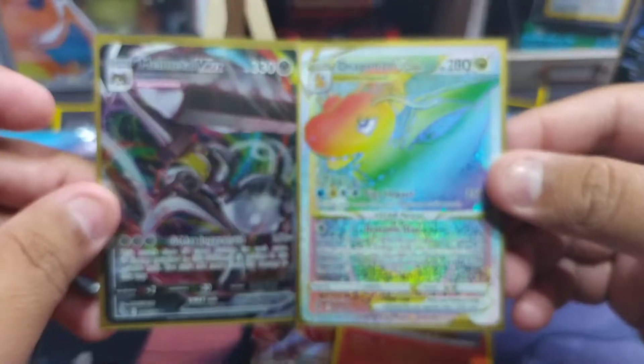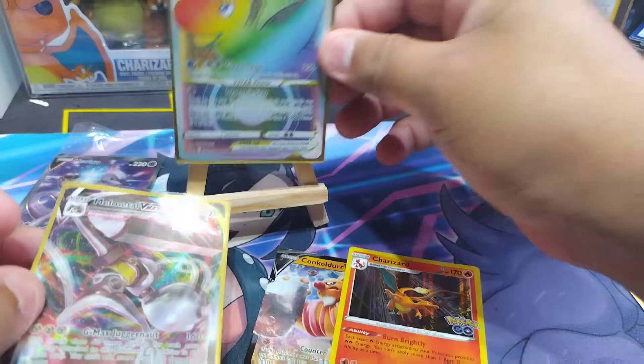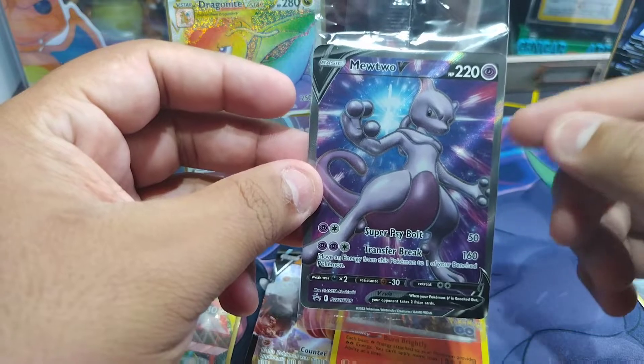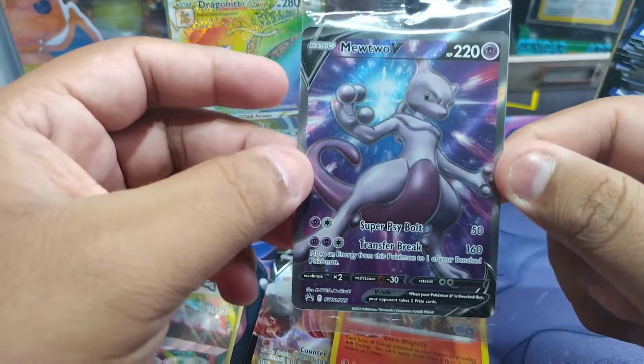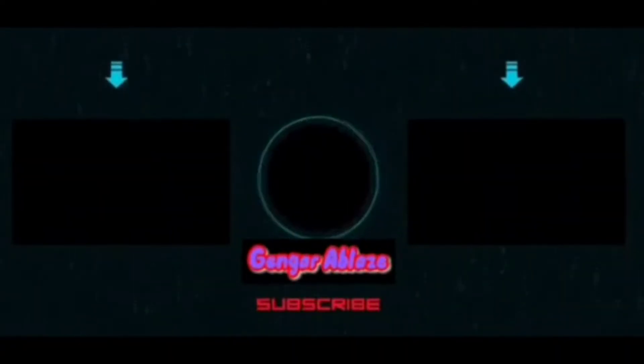These were the best pulls from these seven packs that we opened. Remember to like, subscribe, and comment down below hashtag Mewtwo for the chance to win this card here. I'll see you on the next one — thank you!